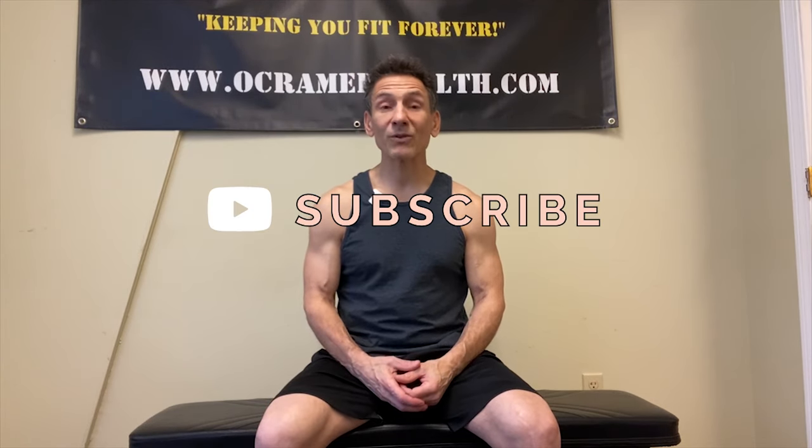Before I do, if you haven't done so already, I'd really appreciate it if you'd take a moment right now, subscribe to my channel OkraMed Health on YouTube, and click that bell notification — it notifies you every time I upload a new video. And at the end of today's video, if you find the information helpful, I'd appreciate a thumbs up.